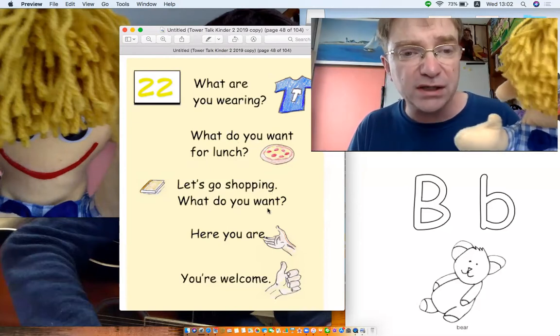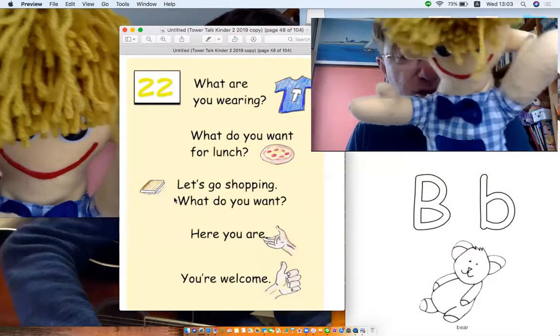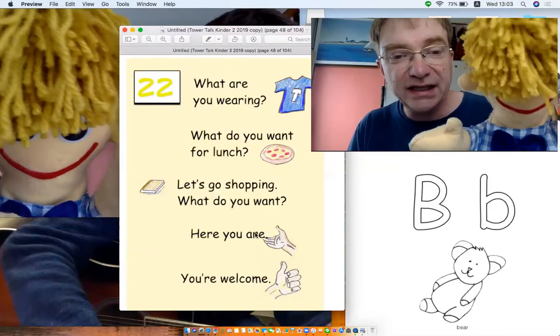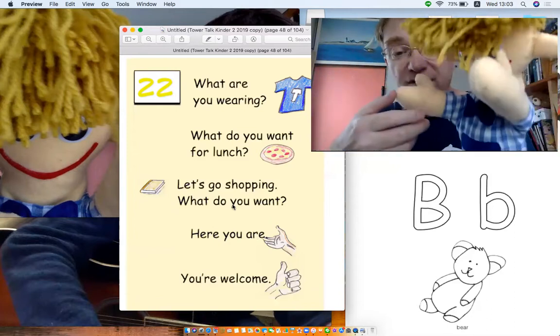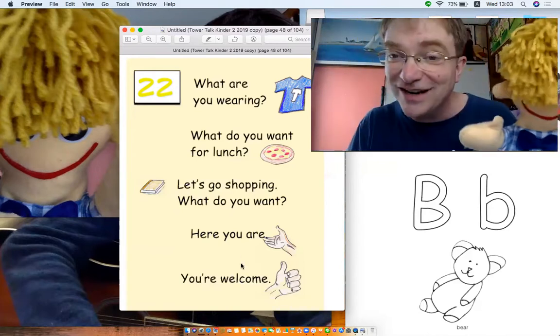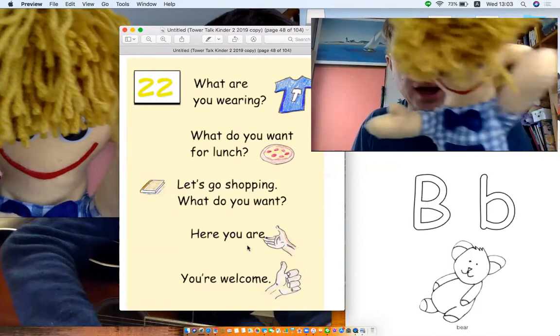Let's go shopping. What do you want? Look, there's a picture you see. A book, a book. Here you are. You give something. Here you are. And you say, thank you. And then, you're welcome. That's right. You know how to do it, don't you? I think so.